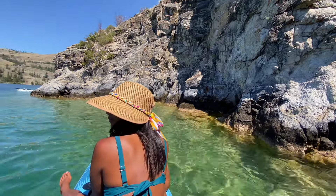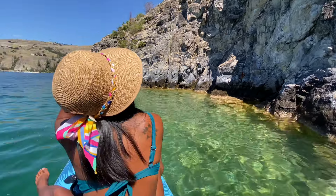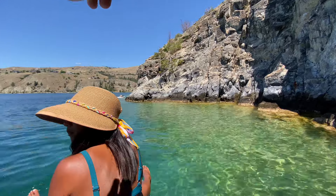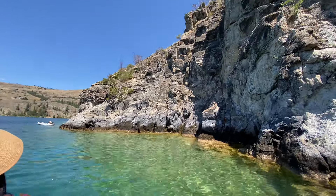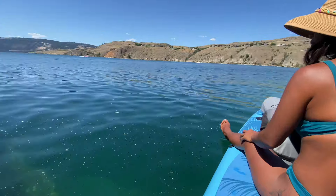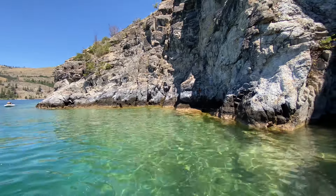All right guys, we are at the tip of Rattlesnake Point here, at the bottom of the cliffs that people usually jump. We're not jumping them today — we'd have to climb up there. I did used to jump this as a teenager; there's one you run out and jump, you've got to clear these rocks. It's pretty safe as long as you don't mess up. So we're going to find a spot where we can get off the paddleboard, maybe jump in and splash around. We'll go around the corner a little bit and see.